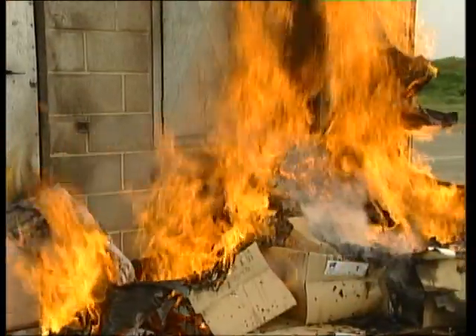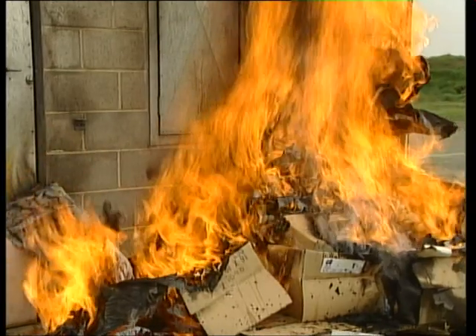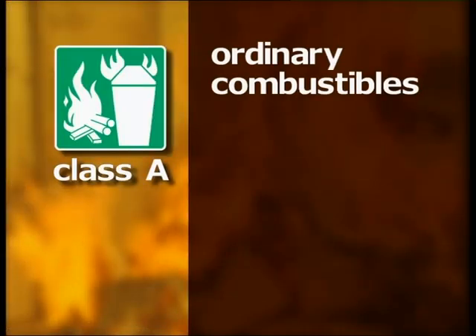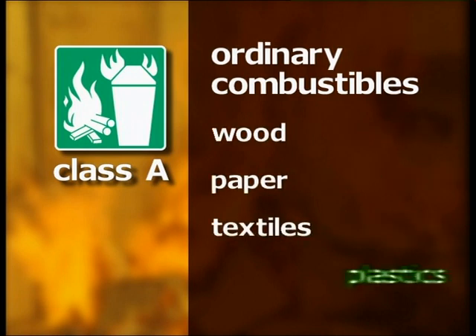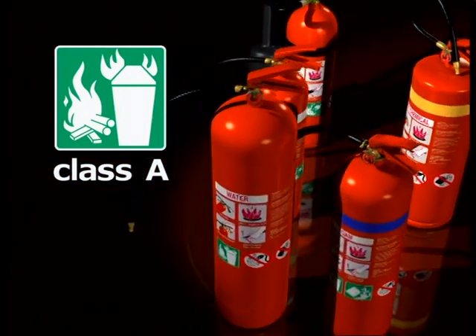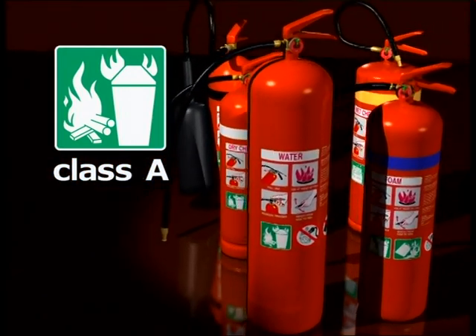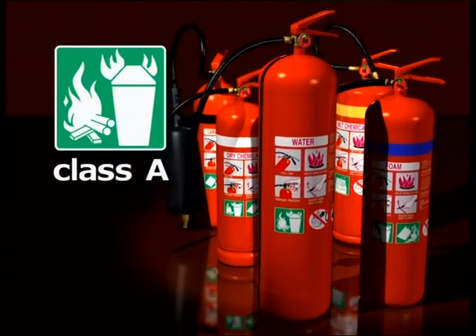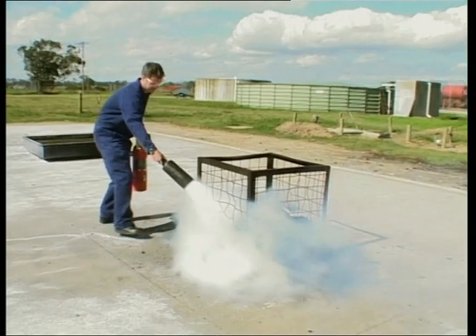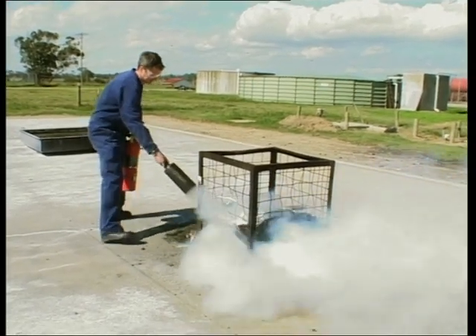Fires are classified according to the materials that are burning. Class A fires involve ordinary combustibles such as wood, paper, textiles and many plastics. All extinguishers can be used on these fires. Water and other liquid extinguishers are most effective, while carbon dioxide extinguishers are less effective.